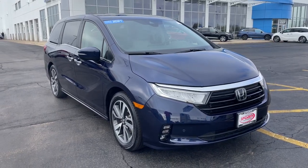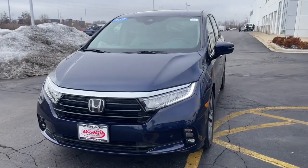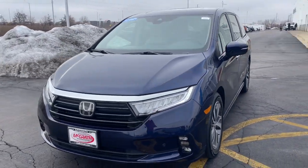Look no further than the 2021 Honda Odyssey. With less than 45,000 miles on the odometer, this vehicle provides excellent value.